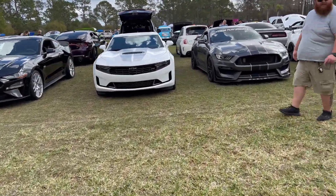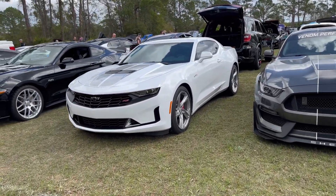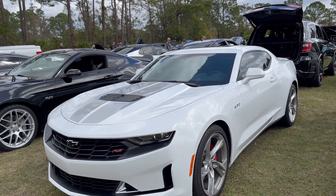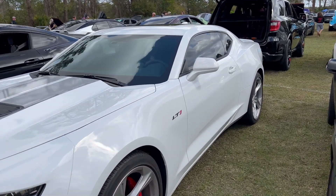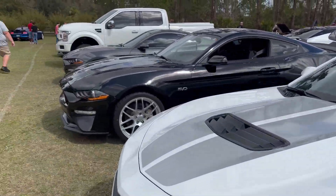Over here, this is what I rented this weekend. I got a LT1 Camaro — brought that out. Rented that for the weekend for my birthday. It's a pretty cool car, 6.2 liter V8 LT engine. Really glad I got this this weekend. Fun car to drive.